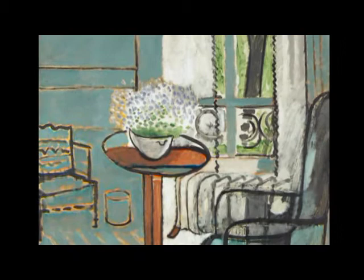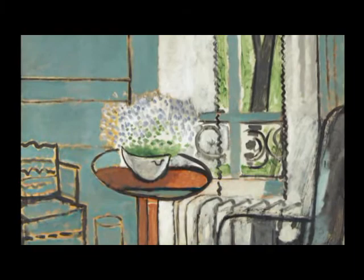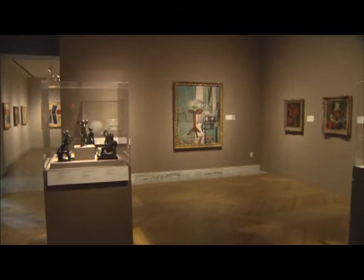If we lent this work of art to all of the exhibitions that wanted it — the really serious exhibitions — this work of art would hardly ever be here. But here it is.